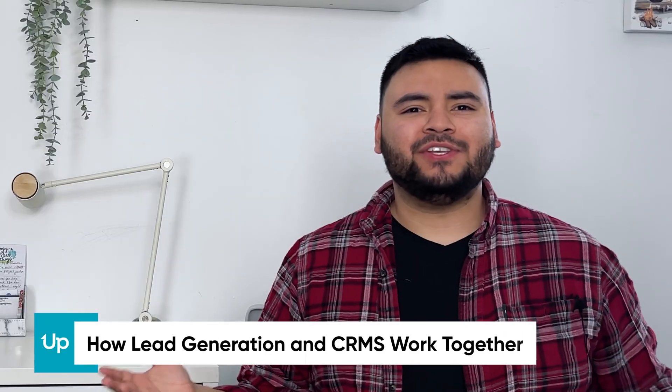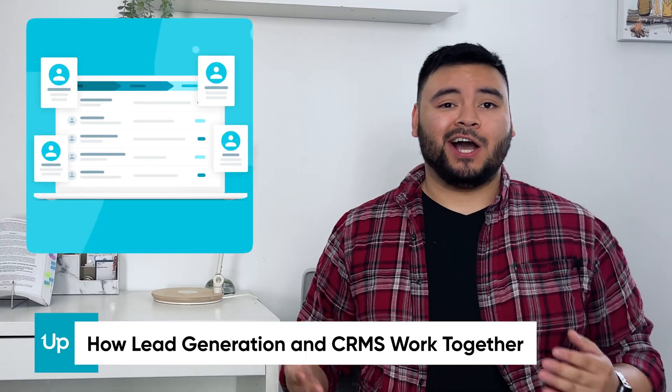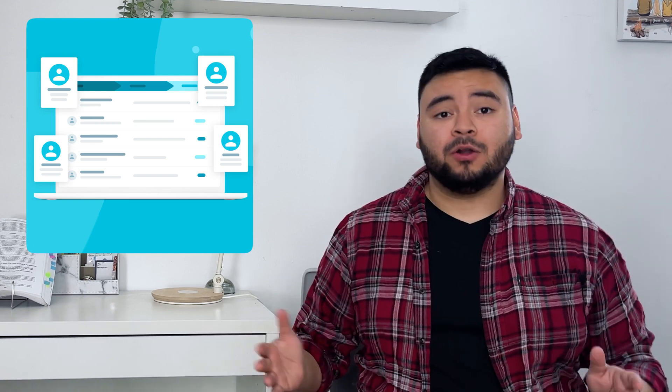But how does lead generation work with CRMs? Since the ability to manage contacts and communications is at the heart of CRM software, they can store pretty much limitless data. That means CRMs manage data for business partners and for leads. When you generate leads through a software like Uplead — more on us in a minute — you can use a CRM, say HubSpot, to store and easily access info about potential clients.